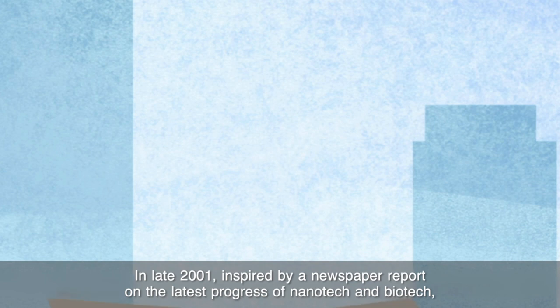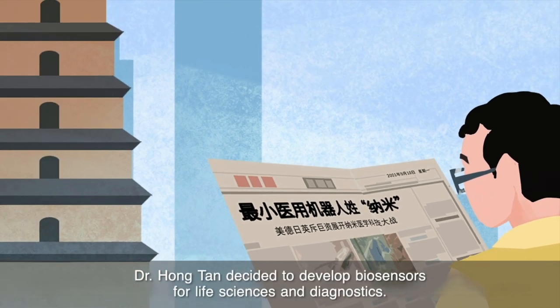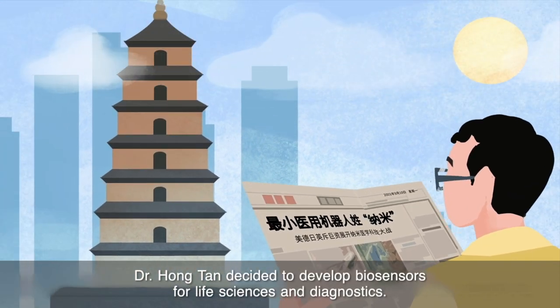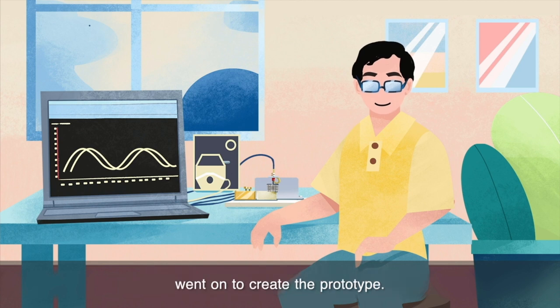In late 2001, inspired by a newspaper report on the latest progress in nanotech and biotech, Dr. Hong Tan decided to develop biosensors for life sciences and diagnostics. Before long, he founded the first BioLayer Interferometry technology company and went on to create a prototype.